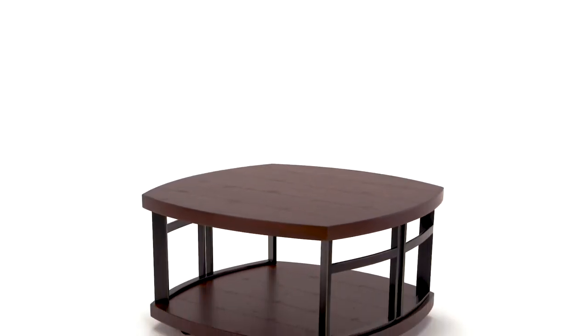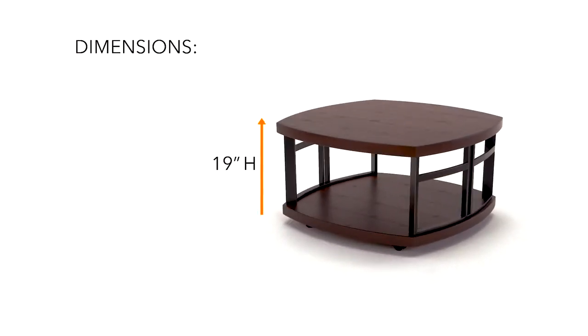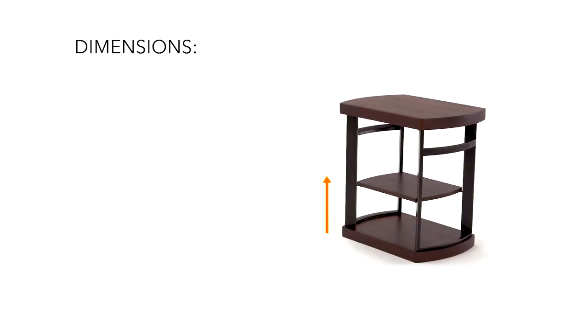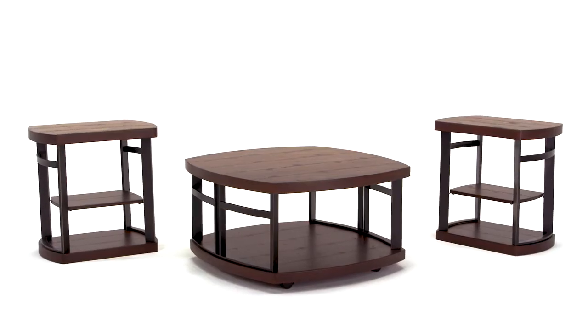A handsome table dresses up any room, but what happens when you have three of them? We think magic happens.